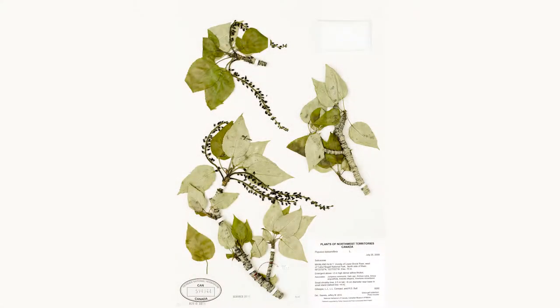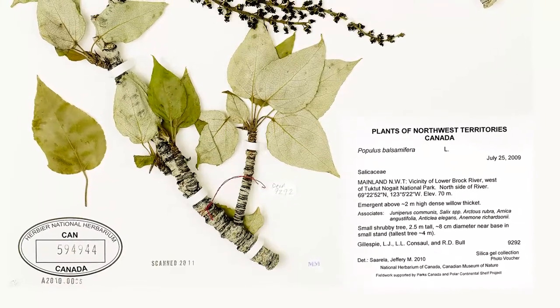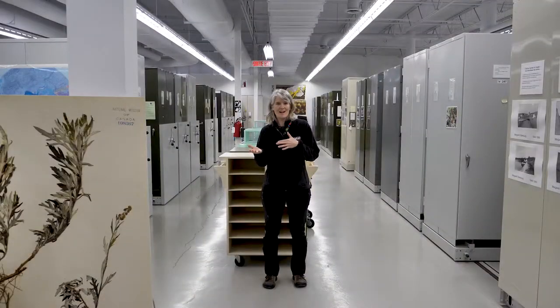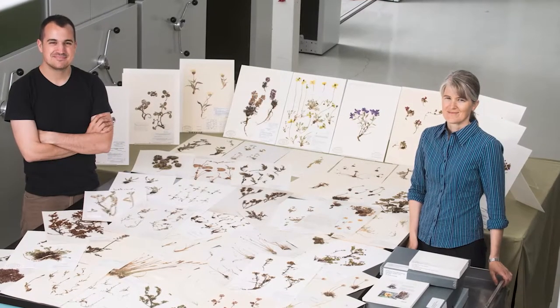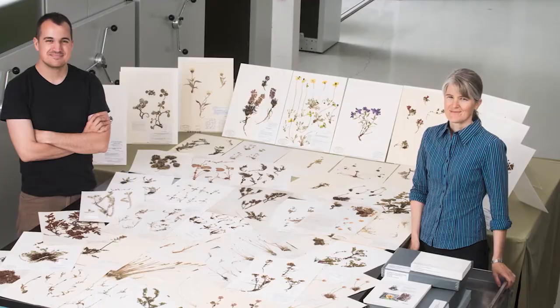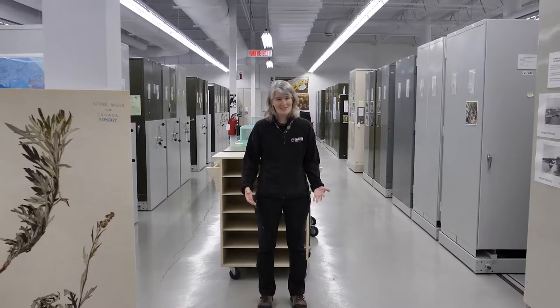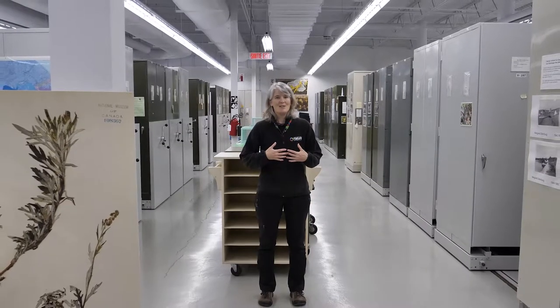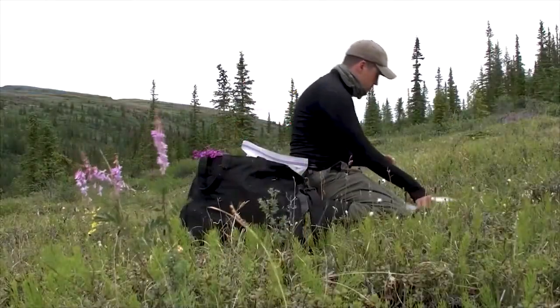A herbarium can be a few plants that one person pressed into the pages of a book to document the plants that were growing in a certain time or at a special place. But what if a whole bunch of people who are interested in plants pooled together all of the specimens from all of their trips, no matter what their interest in botany, and they kept passing the torch to the next generation to keep doing the same thing? In that case — which is our case — you get three whole rooms full of specimens, over a million specimens so far.